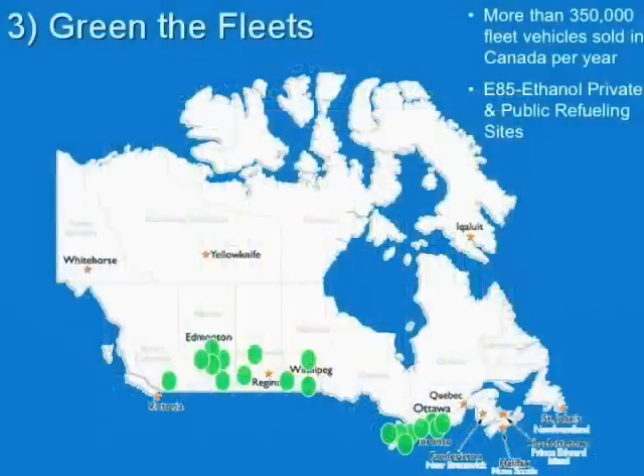Green fleets are also part of the answer. Vehicles that come home at night are perfect for clean fuel use. When you think of fleets, think about Bell Canada and their service vans or the RCMP. There are more than 350,000 fleet vehicles sold in Canada on an annual basis. If we can ensure these green fleets are taking advantage of the best fuels and technologies, we can make a huge impact on reducing greenhouse gas emissions.